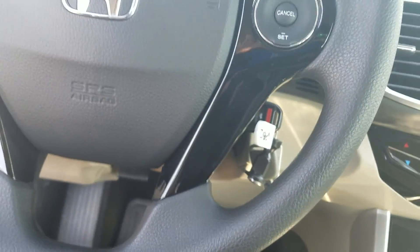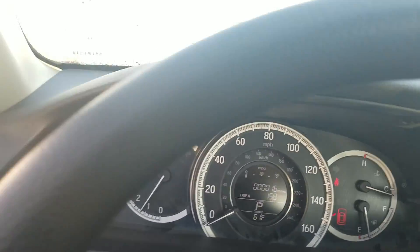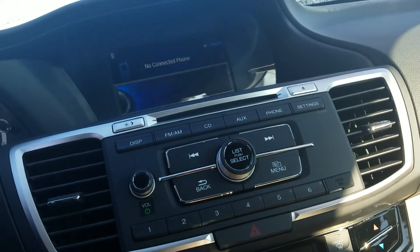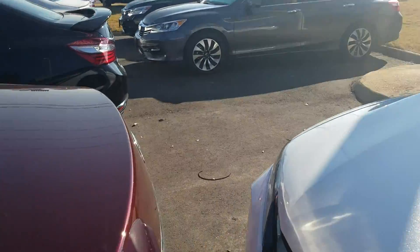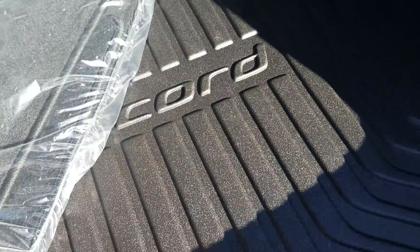We do equip our vehicles with all-weather rubber mats in the front, the back, and the rear cargo tray. This vehicle will have your Bluetooth, dual climate control, and a backup camera. Now, this is the entry level, so I do have some other models in stock. It comes with three years of leather or fabric protection against food, drink stains, or punctures. I'll show you this all-weather mat here with the Accord emblem.